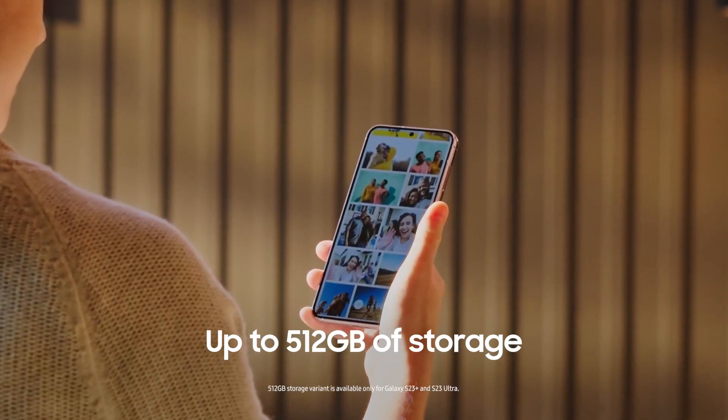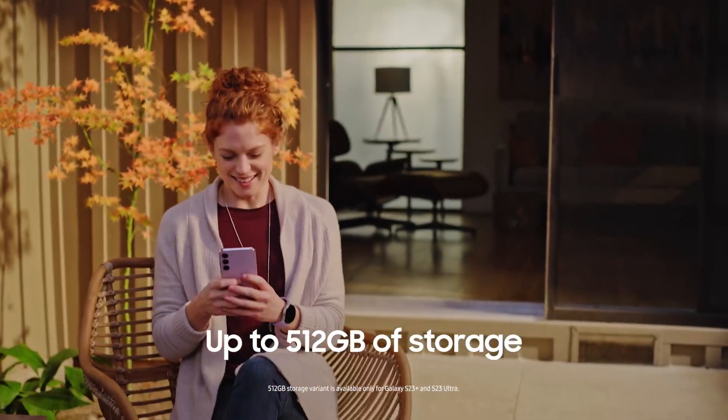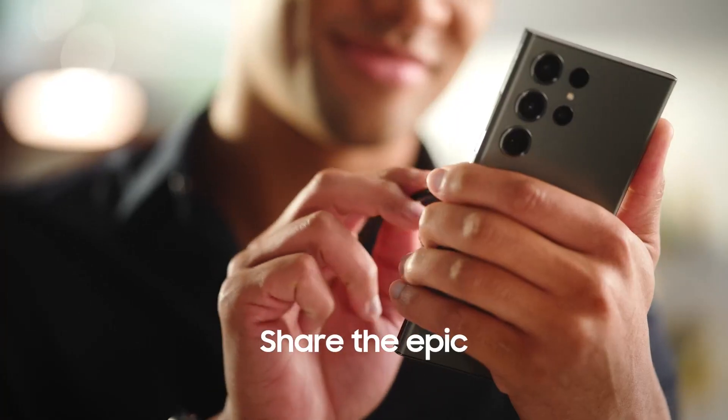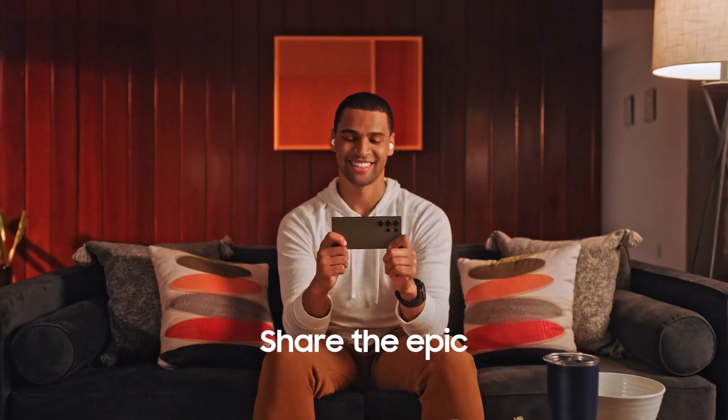Impressive storage options give you room for thousands of photos, hours of 8K video, and more. Share the epic with the Galaxy S23 series.